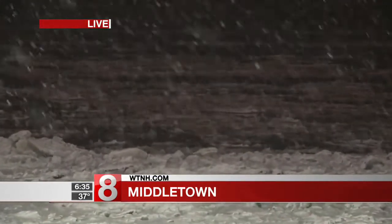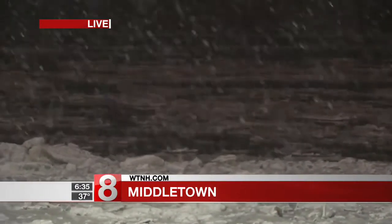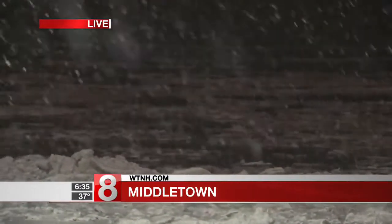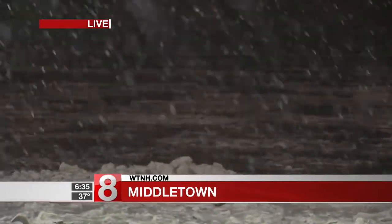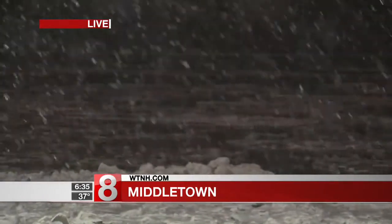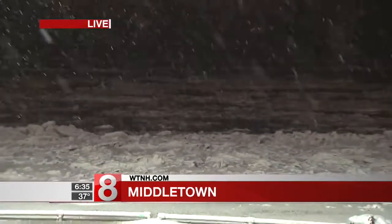Further down on the Connecticut River, a Coast Guard boat was trying to break through ice jams down in the Essex and Deep River area yesterday. They did not have much luck — the boat could not get through the big ice jams down there. They turned around and gave up. They're thinking about bringing in a bigger icebreaker to try to clear a path through all that ice further south in the Connecticut River.